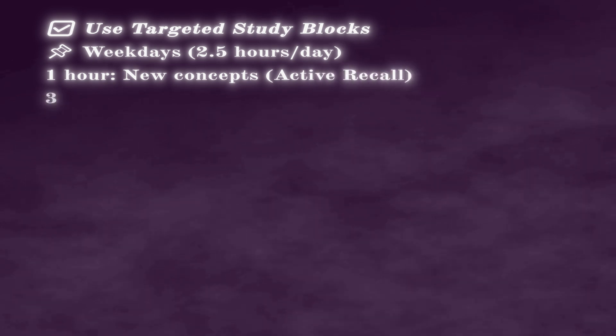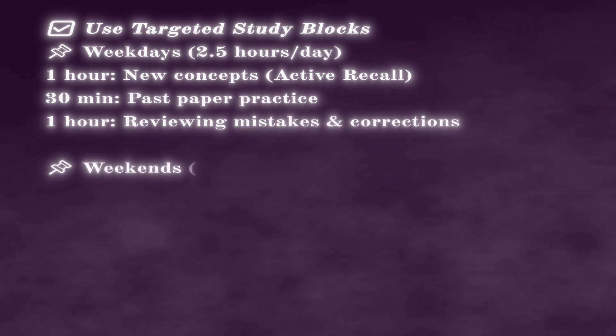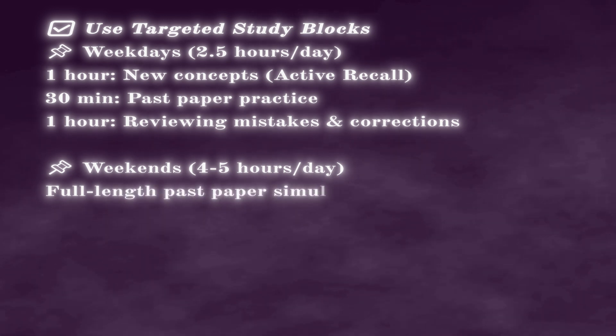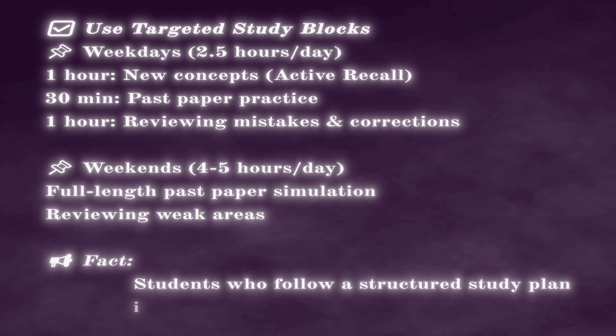Scoring an A star isn't just about studying harder — it's about studying smarter. Here's a proven daily study routine followed by top IGCSE scorers. Step one: follow the Cambridge syllabus checklist, download it, and highlight the most commonly tested topics. Step two: use targeted study blocks. Weekdays — 2.5 hours per day: one hour new concept with active recall, 30 minutes past paper practice, one hour reviewing mistakes and corrections. Weekends — four to five hours per day: full-length past paper simulation and reviewing weak areas. Students with a structured study plan improve their scores by 30 percent. Always review past mistakes first before learning something new.